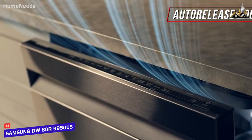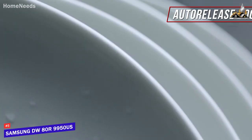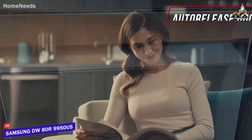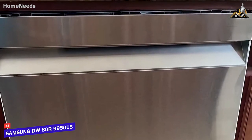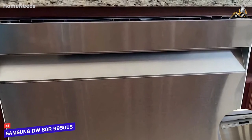It also features a convenient auto-release door to circulate air, remove excess steam from the chamber, and help reduce drying times after each cycle. It only operates at 39 decibels, which makes it quieter than other quality models like the Bosch 300 series I'll mention next.